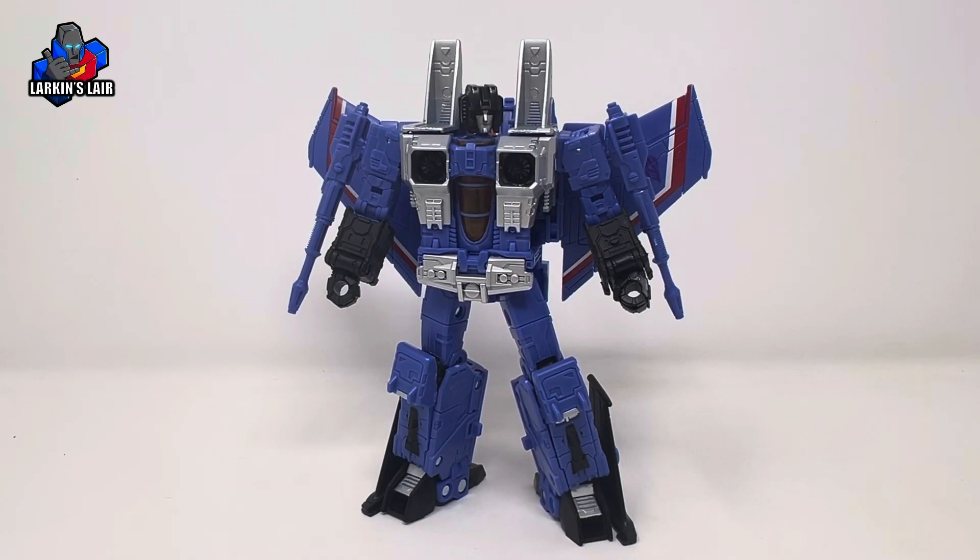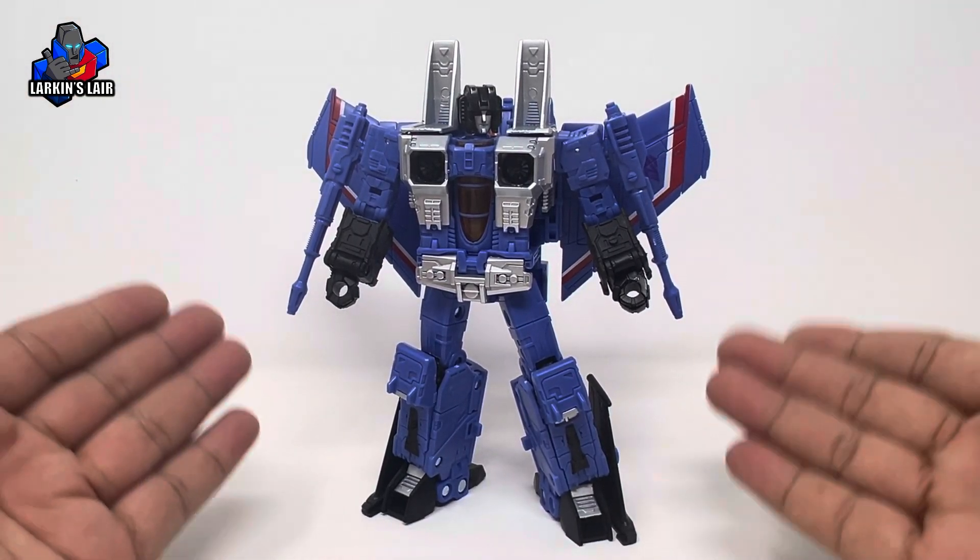Hello everybody, welcome to my channel. So the other day I picked up the Army Builder 4-Pack set, and honestly the only figure I really wanted out of that set was this — the Generic Seeker.